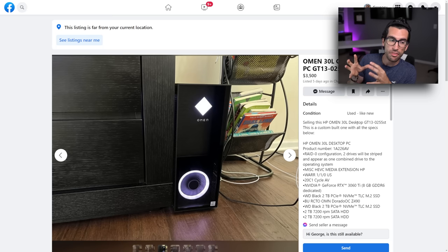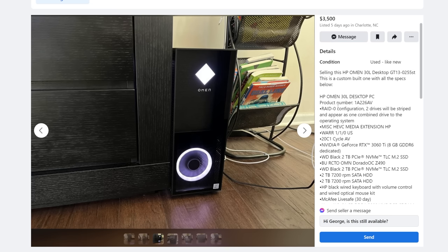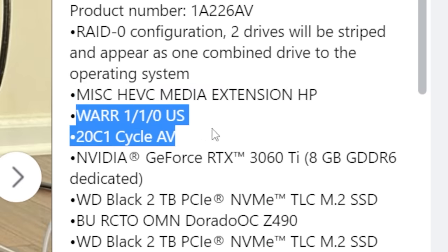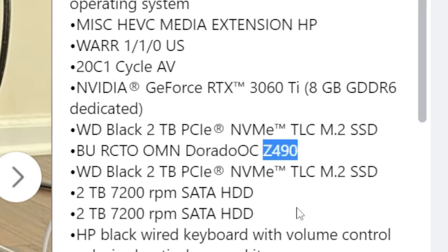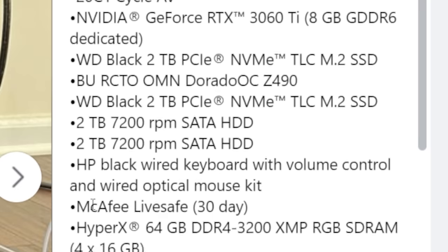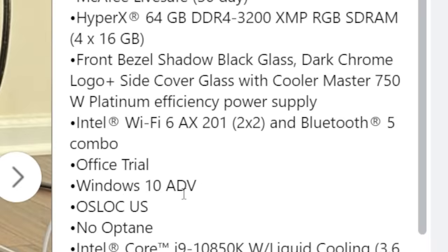This next listing is an HP OMEN 30L — a pre-built you can actually find at Best Buy. This person wants $3,500 for it, but the description is underwhelming. A lot of the text is just copied and pasted from the company website, which is a huge turnoff. The relevant specs: an RTX 3060 Ti, a Z490 motherboard, two 2TB NVMEs, two 2TB hard drives, 64GB of DDR4, and a liquid-cooled i9-10850K. No Optane — okay, great.